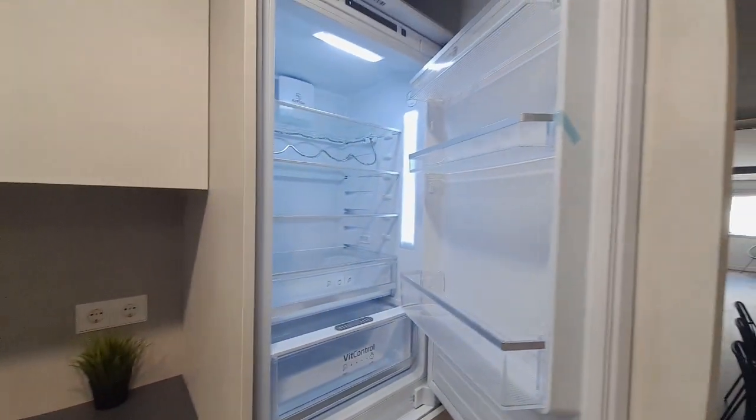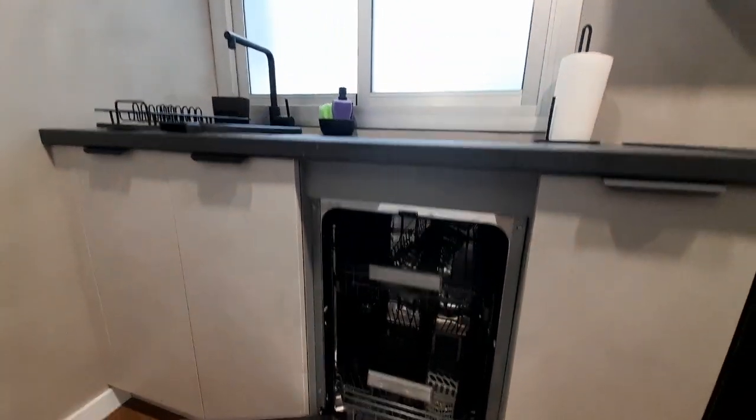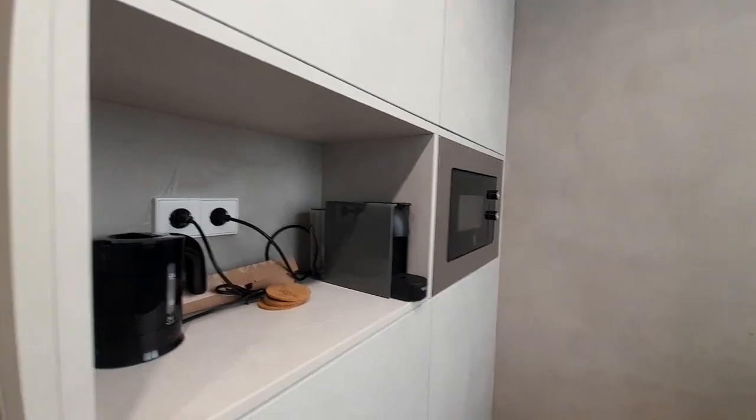It has a fridge and there is a dishwasher. The microwave, to do coffee, and the oven.